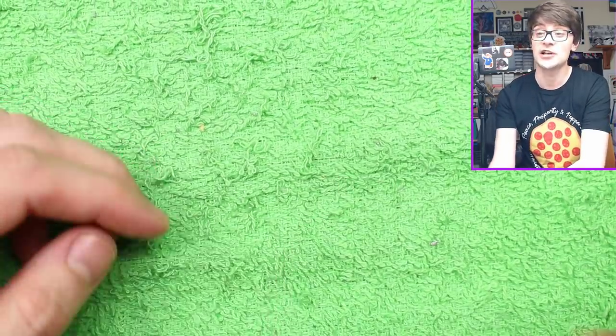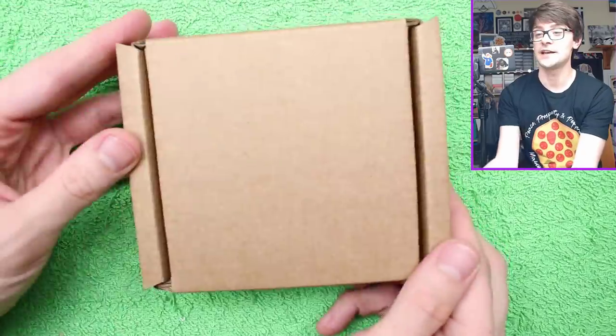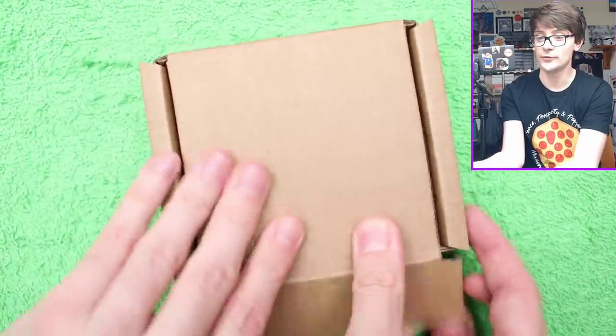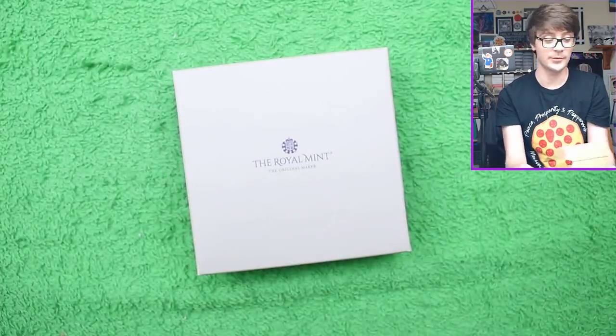A big thank you to Change Checker for reaching out with the idea to do the Olympic challenge, and also for sending us these awesome collector's albums and the commemorative medal, which I think is very, very cool. Anyway, enough of that - we're going to get into the silver proof, which as ever I'm very excited about because I think silver proof two-pound coins are beautiful.